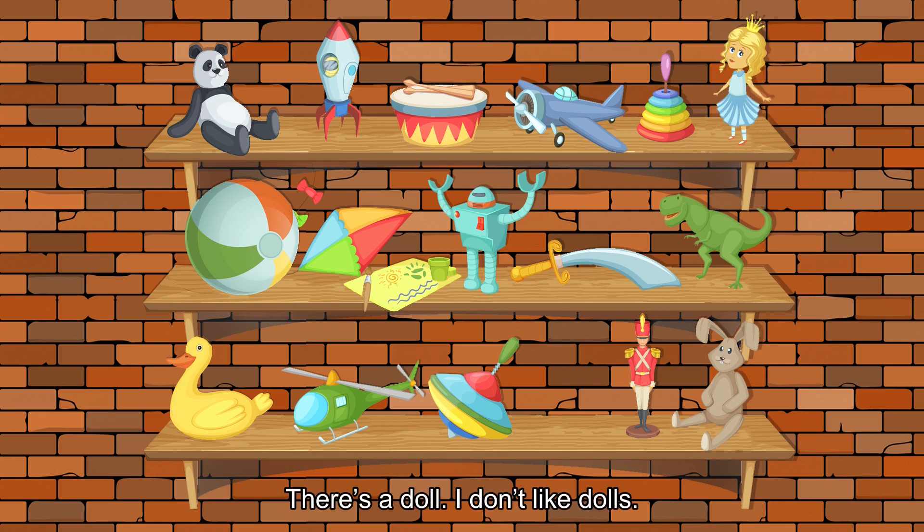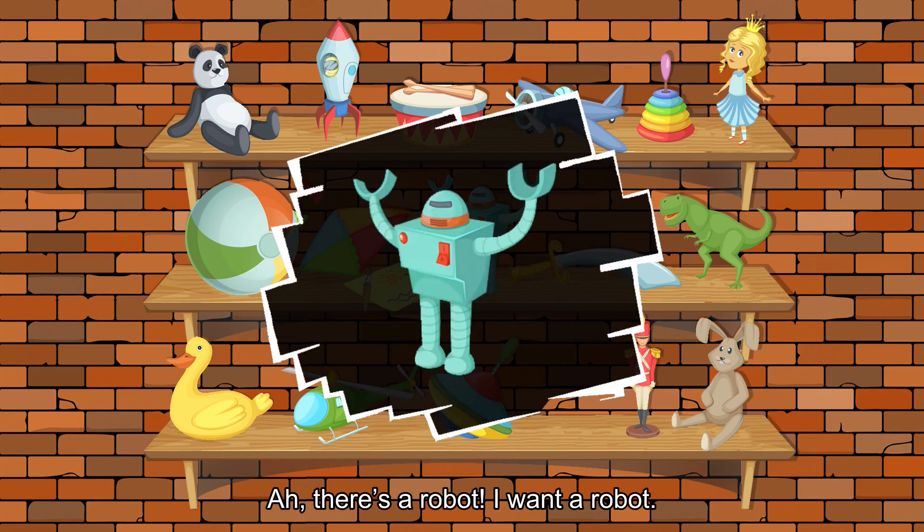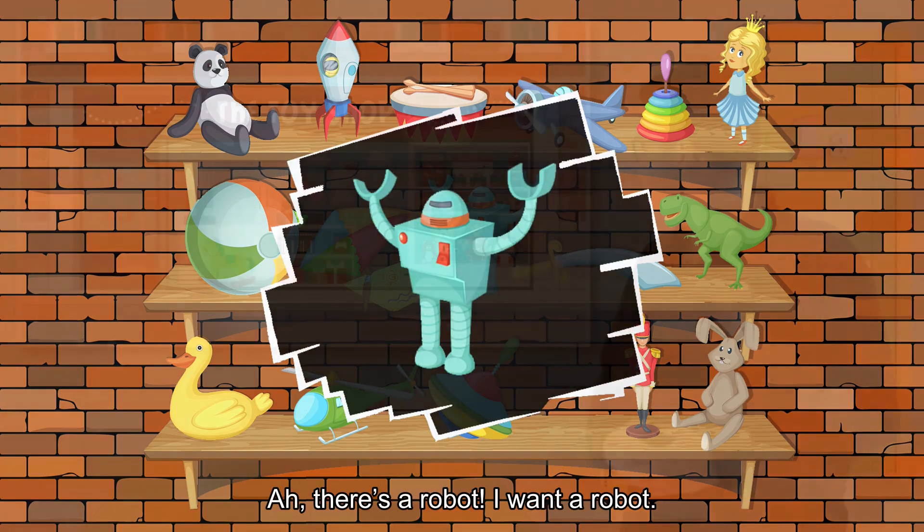There's a doll. I don't like dolls. There's a plane. I don't want a plane. There's a robot. I want a robot.